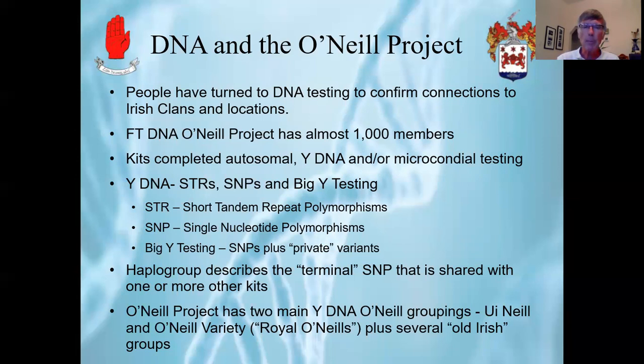There are three types of Y-DNA testing: STRs, SNPs, and Big Y testing. STR stands for short tandem repeat polymorphisms and they can be up to 111 markers. A second type of test is SNP, or single nucleotide polymorphisms. And then Big Y testing covers all of one's SNPs plus the private variants — variants that aren't shared with other kits at the present moment. The haplogroup would describe the terminal SNP that is shared with one or more other kits, so it's sort of like a shorthand form identifier.